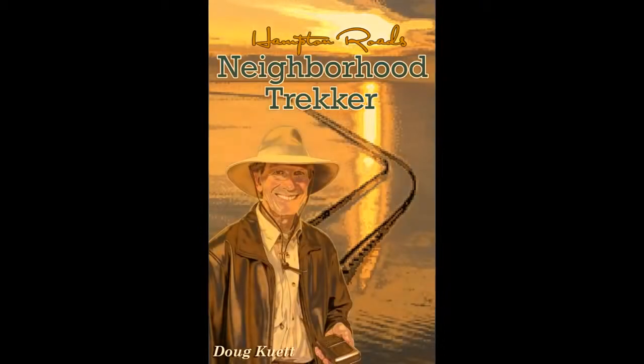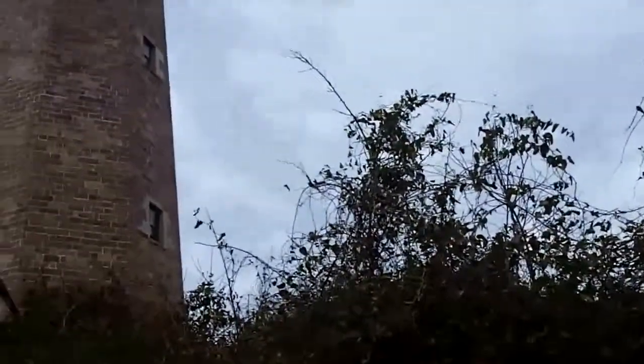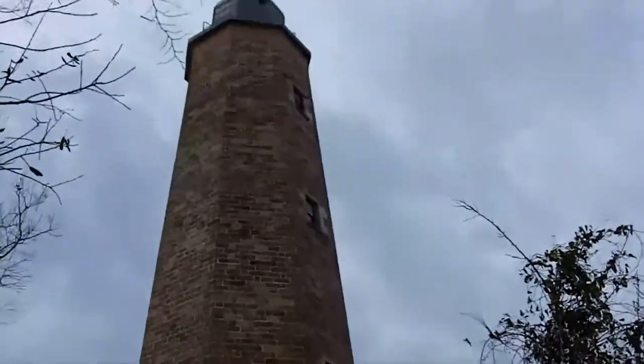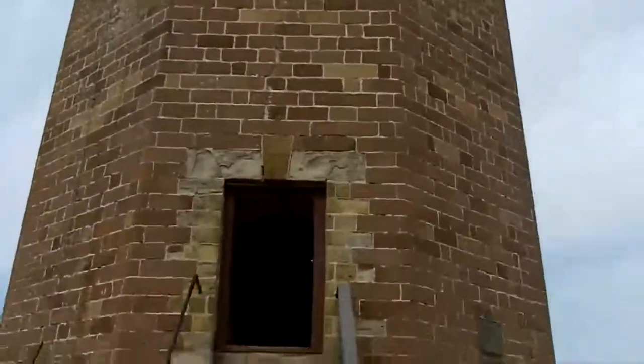Hi, I'm Doug Kiewitt. Today we are climbing up inside the Cape Henry Lighthouse in Virginia Beach, Virginia. Not that younger lighthouse — that one was lit in 1881. I'm talking about this lighthouse that was first lit in October 1792.